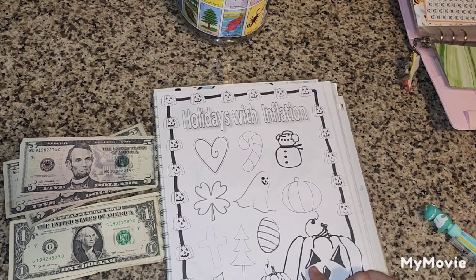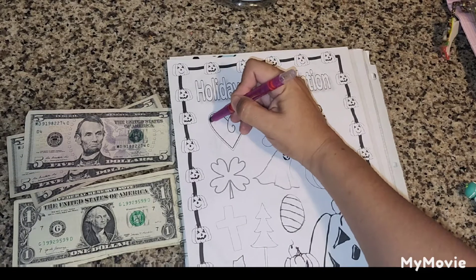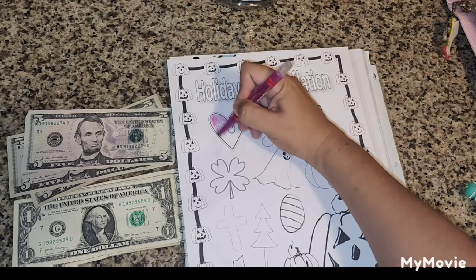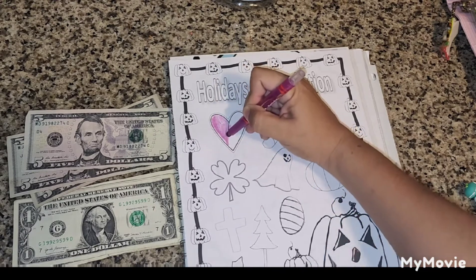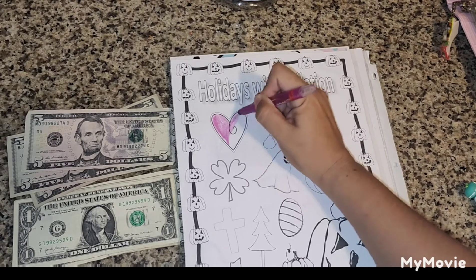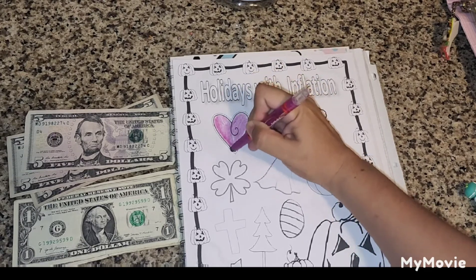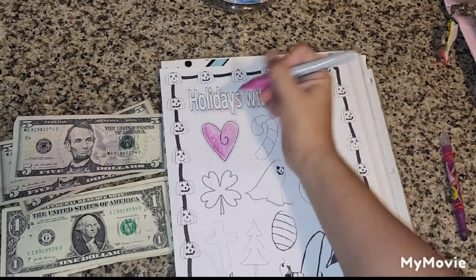I will be using the Holidays with Inflation challenge for the winter months when our electricity bill comes out high. Today I'll start by coloring this one here — each of these images will be worth $10, the little pumpkins will be worth $5, and the big ones will be worth $20. We said this one is going to be worth $5, so we're adding this one here.